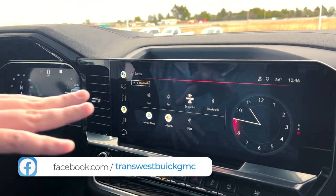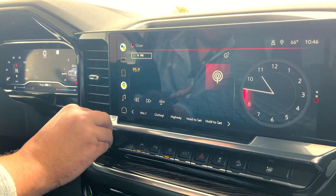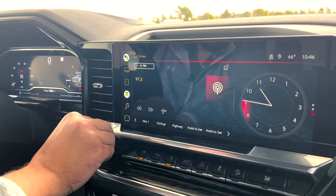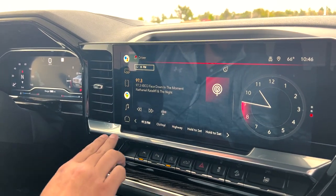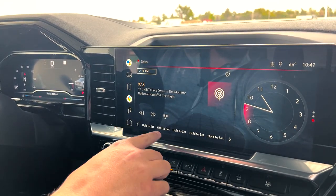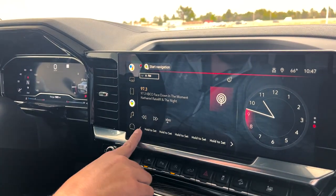You do need Wi-Fi on the vehicle or be sharing your Wi-Fi signal from your cell phone for Google News and Podcasts to work. To get to a source, just press on whichever one you want and it takes you right to it. To set a favorite, go to the station you want, press and hold, and it sets your favorite right there. You can have up to 65 favorites — just like your phone, slide across and it takes you to your next set of favorites.